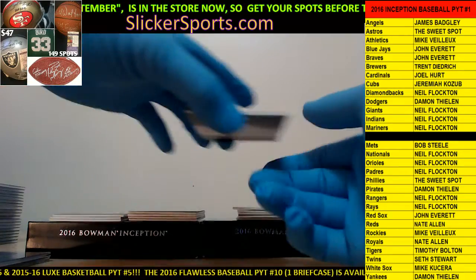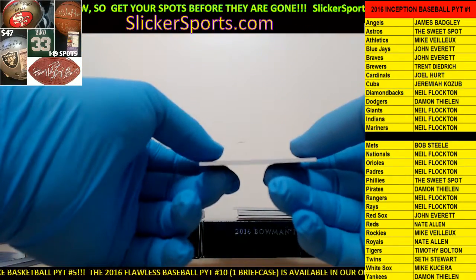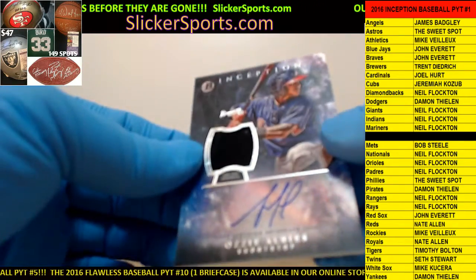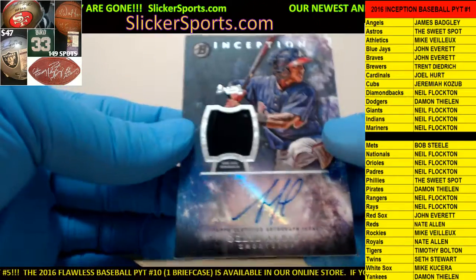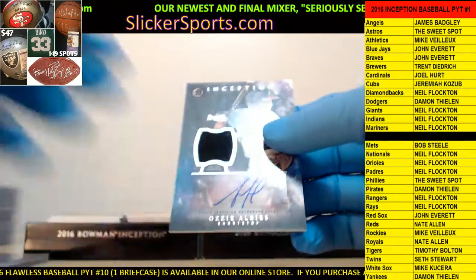Next up for the Braves - we have a game-used jersey patch auto of Ozzie Albies. Nice hit, going out to the Braves. Braves are John Everett.